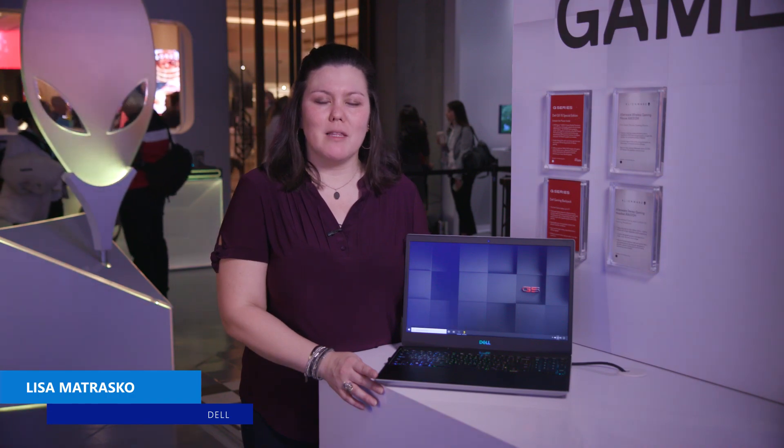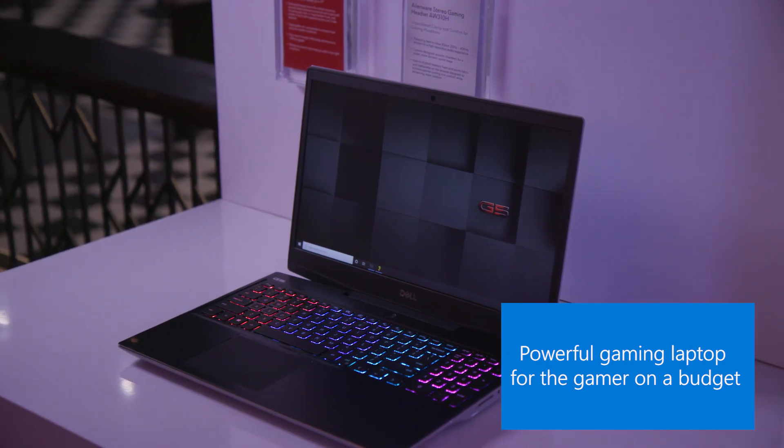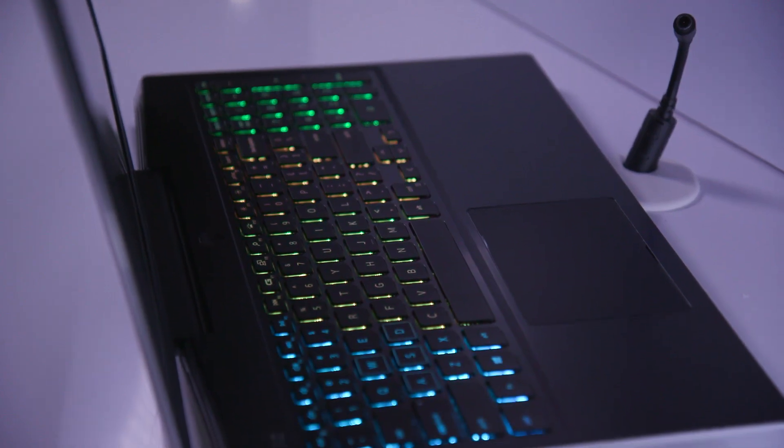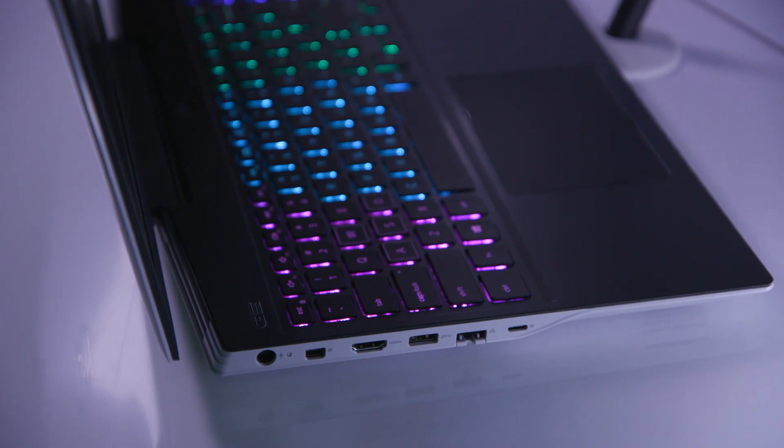This is the Dell G5 15 Special Edition gaming laptop, featuring the newly announced AMD Ryzen 4000H series processors and the AMD Radeon 5600M graphics cards that enable SmartShift to dynamically balance the power between the CPU and GPU.